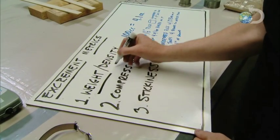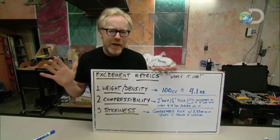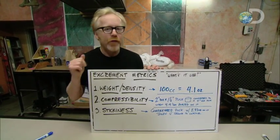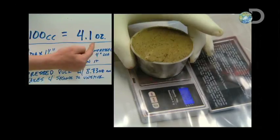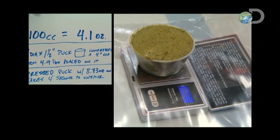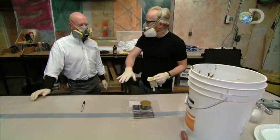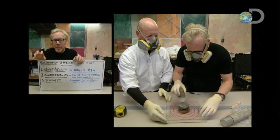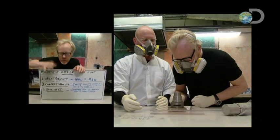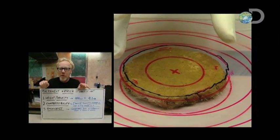Excrement metrics. We have come up with three metrics by which we're going to make our imitation poo. The first one: density. We found that 100 cubic centimeters of real poo weighed 4.1 ounces — that's the weight we're going to shoot for. The next property was compressibility. A two-inch diameter puck, when we put a couple of pounds of weight on it, actually compressed to a four-inch diameter puck. We're going to look for the same type of behavior from our imitation.